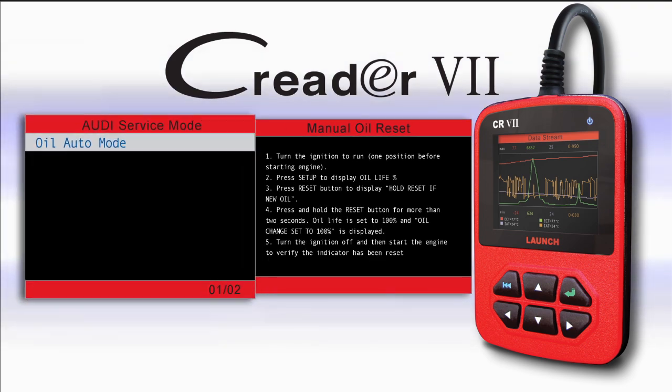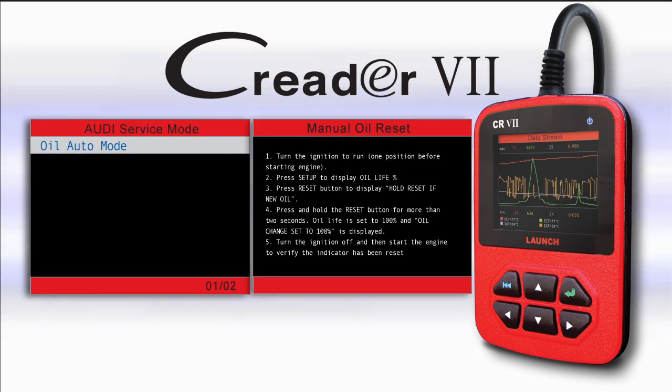Reset cars automatically or with the manual procedures that are built right into the tool.